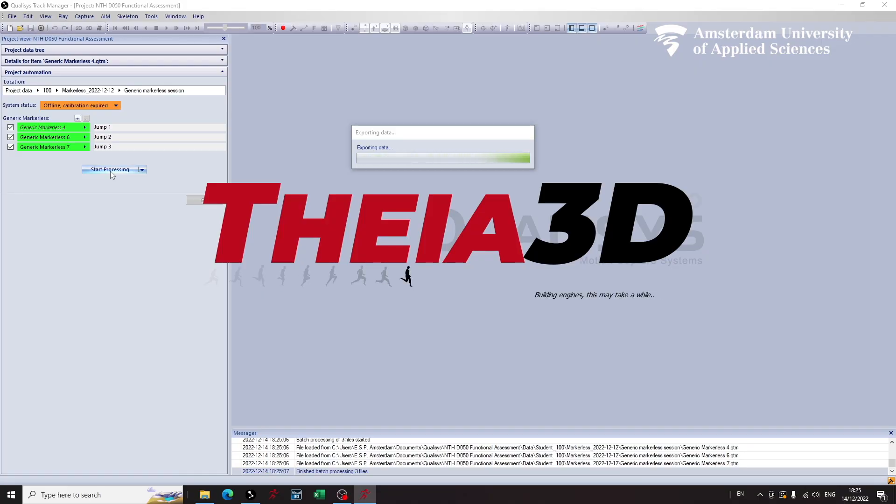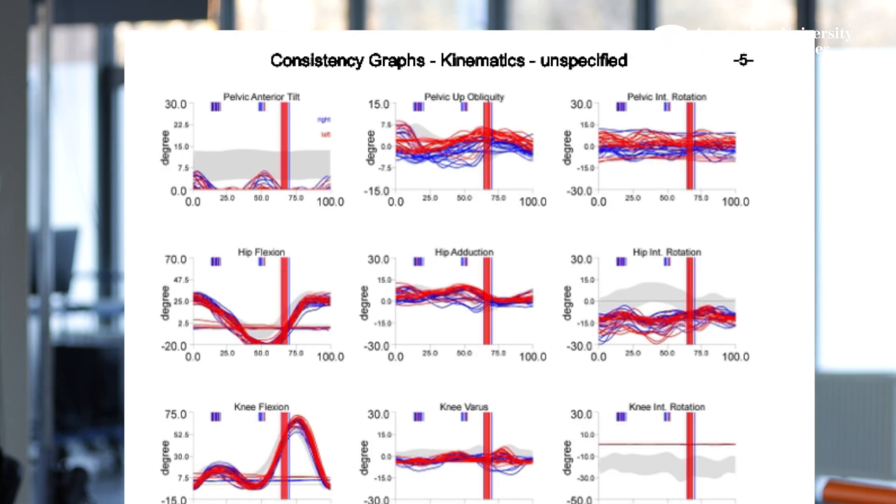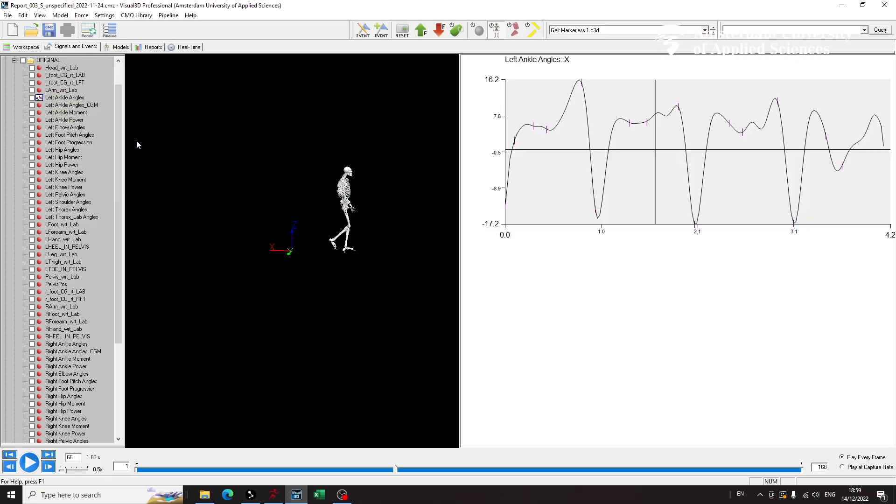It will output all relevant kinematic variables — thinking about joint angles in different planes, the general center of mass, the position, movement and acceleration of all body parts, and that all in just a few minutes.